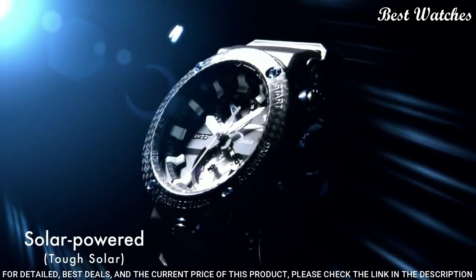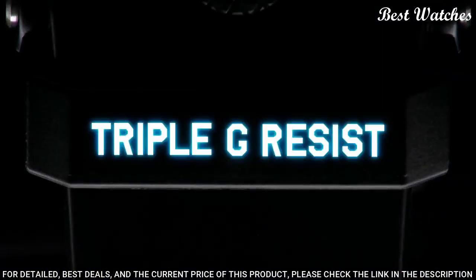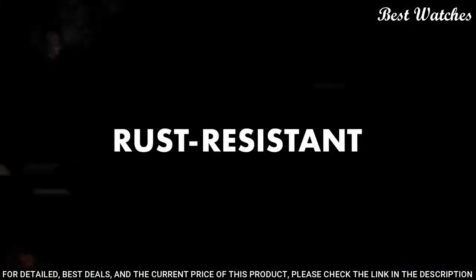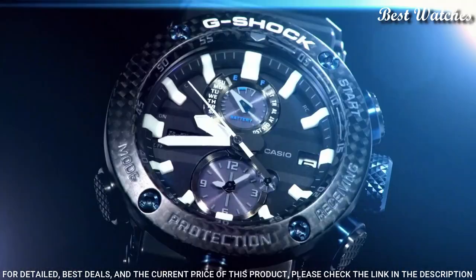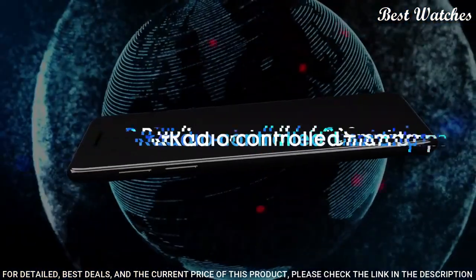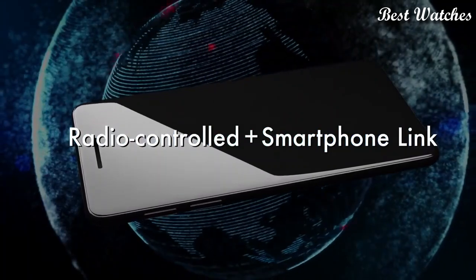The following features are equipped: glowing hands, glowing markers, screw-down crown, radio controlled, Bluetooth, dual-time, chronograph, countdown timer, alarm, power reserve indicator, date, day, perpetual calendar, backlight.